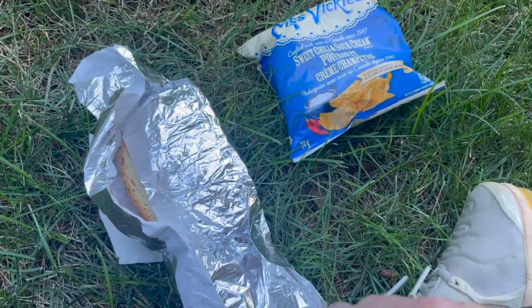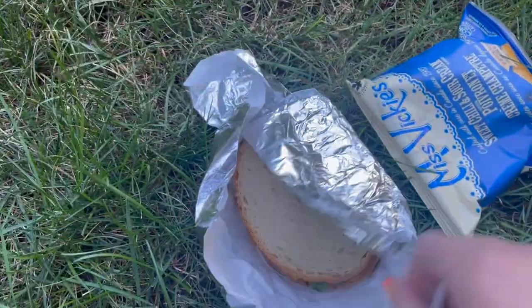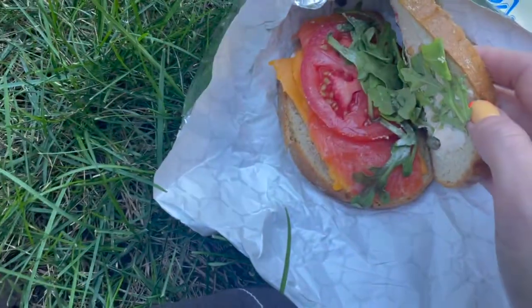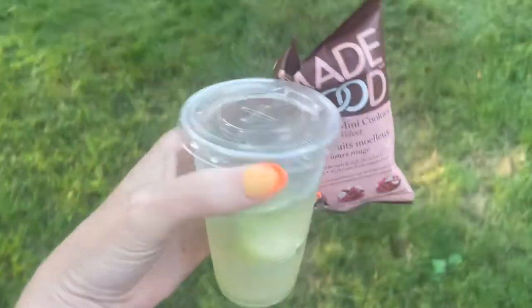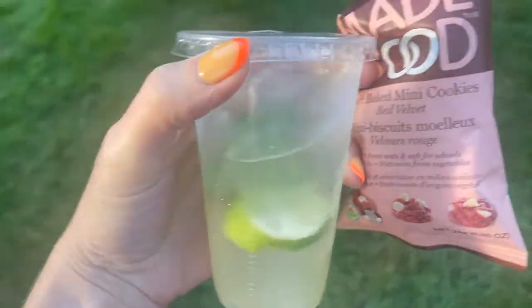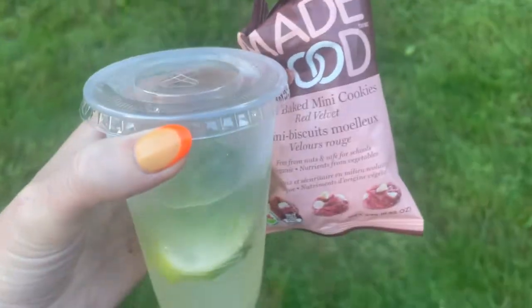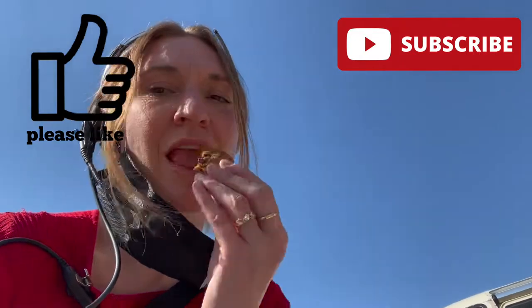I just wanted to give you a little taste of what we eat on set on the regular. It seems like we eat a ton of food, but honestly you have a little breakfast, a little sub snack in the morning, lunch, and another sub in the afternoon. You work long hours, you deserve some good food. I hope you learned a little bit of something from this, and I appreciate you tuning in — see you next time.